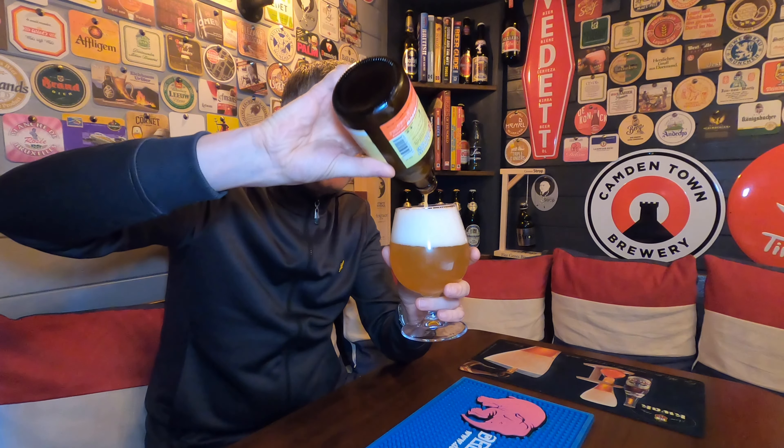It's really, really fruity on the nose. It's got that bubblegum sort of yeast character. It really, really does smell inviting.